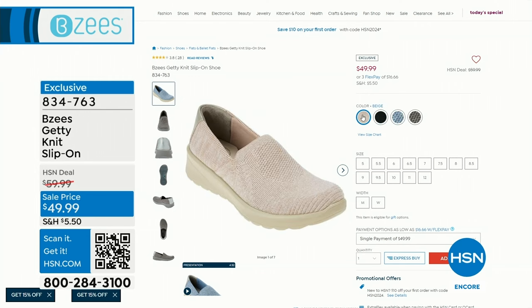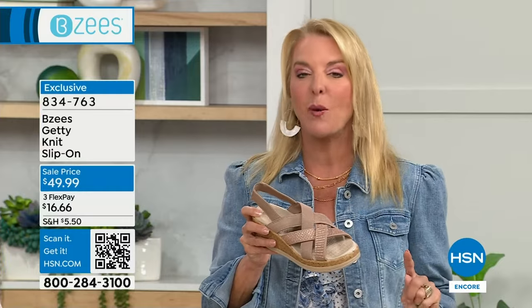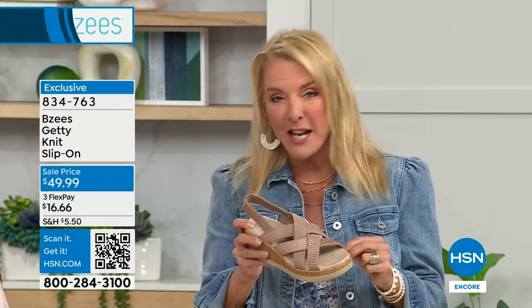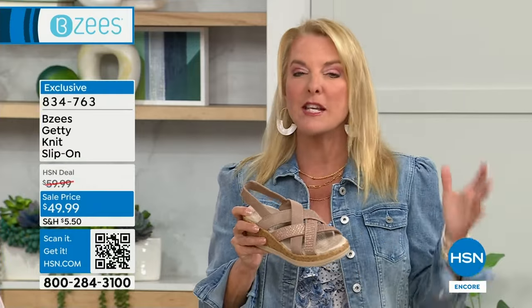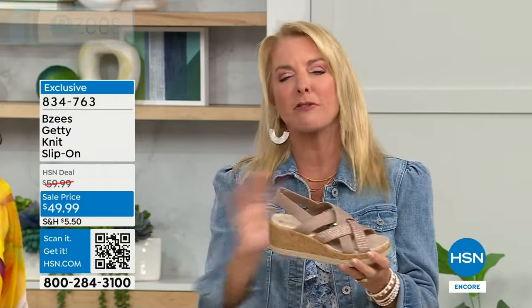And if I can, Patrice, if you can grab the Today's Special card for me, that would be amazing. We're going to take look number two at a very popular Today's Special. They've done it again — an exclusive design up through size 12. We're starting to lose some sizes, but here we go. A second look at a great BZs new sandal just for you, just here at HSN.